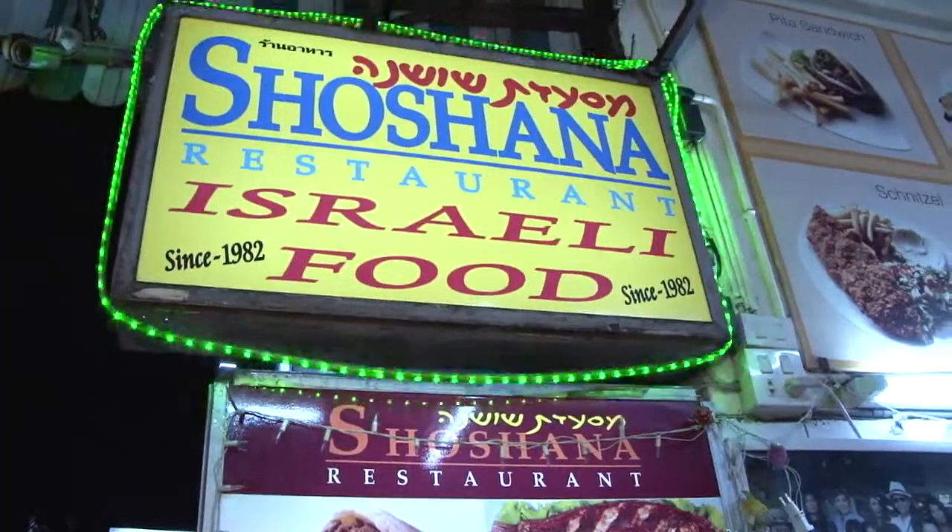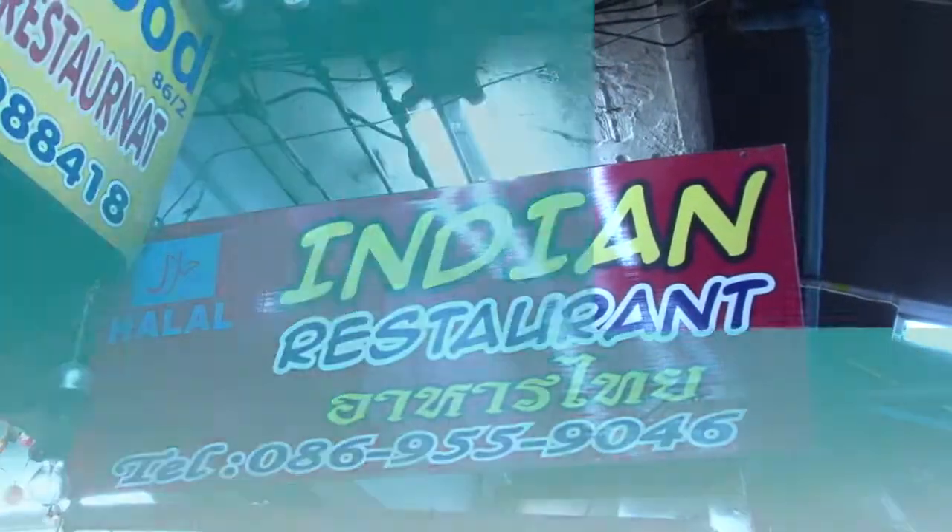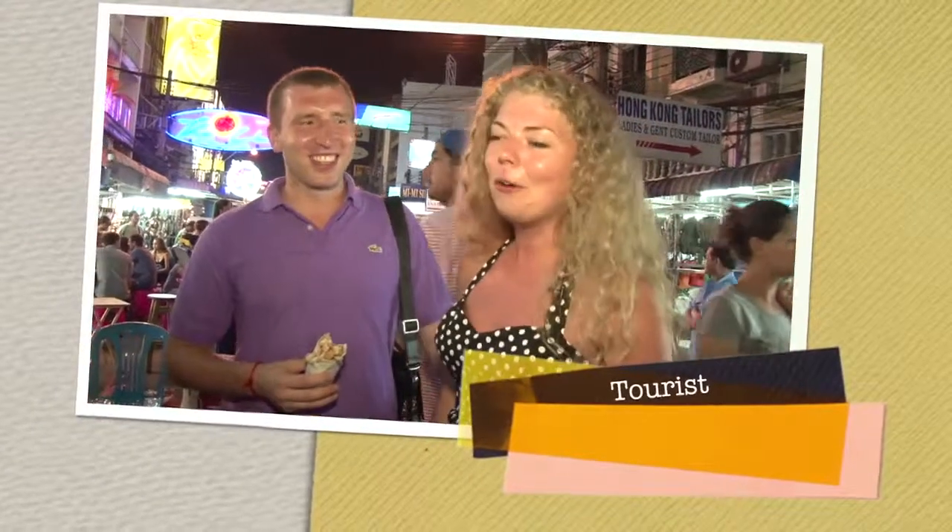Seafood, Israeli, Indian, Japanese, Korean — your choices are plenty. There's chicken kebab on Khao San Road, so it's like a party and fun.